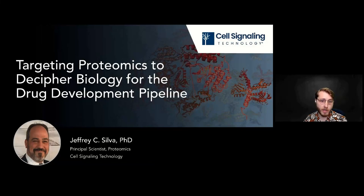Good morning, good afternoon, and good evening everyone, and welcome to thescientist.com Inside Scientific and Cell Signaling Technologies webinar titled Proteomics to Decipher Biology for the Drug Development Pipeline. I'm Liam Sanyo from the events team here at Scientist.com, and I'll be your host today.